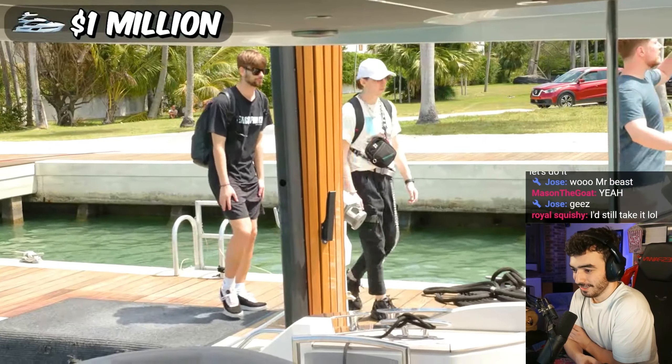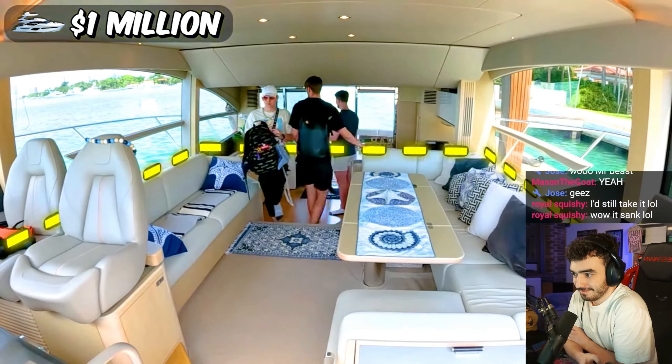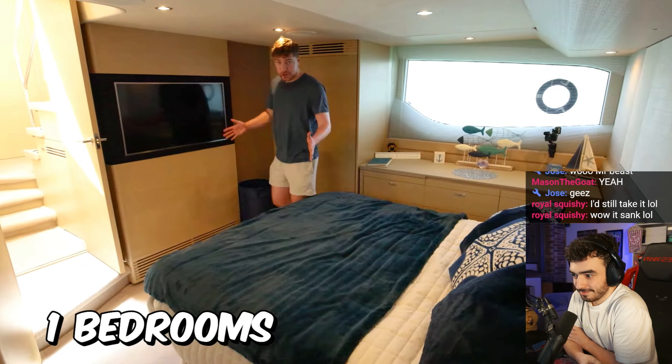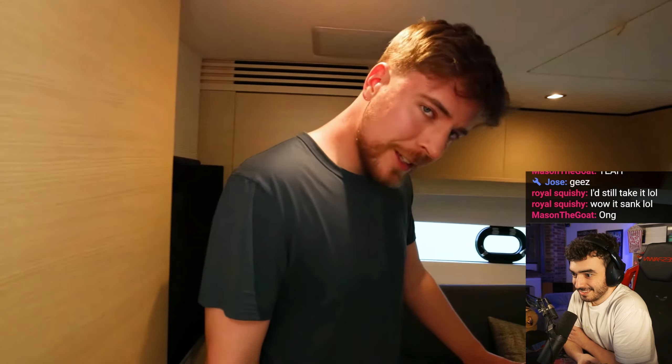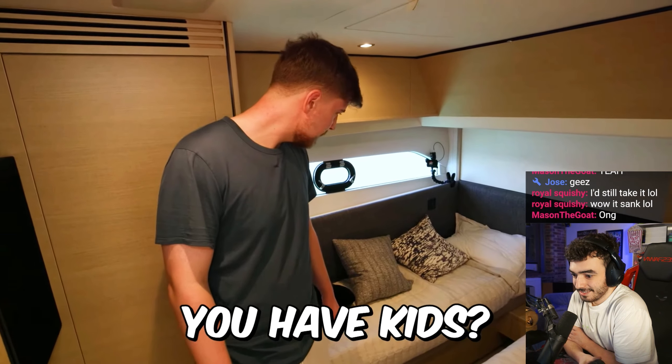Hop on, boys. Let's see the inside. On the $1 million yacht, you get a surprisingly big living room, a lower deck with a master bedroom, another bedroom that I can't stand up in, and then you got some double beds for the kids. Wait, you have kids? Chris, Chandler, Carl, Nolan. Don't worry, boys. I got this.